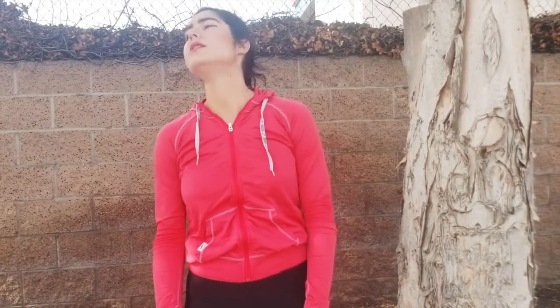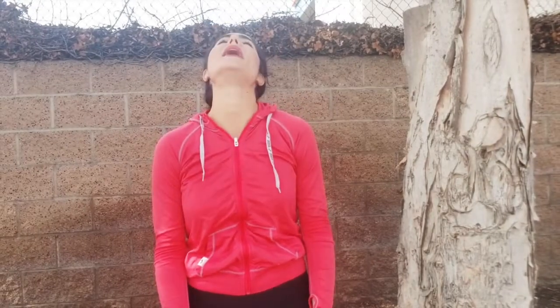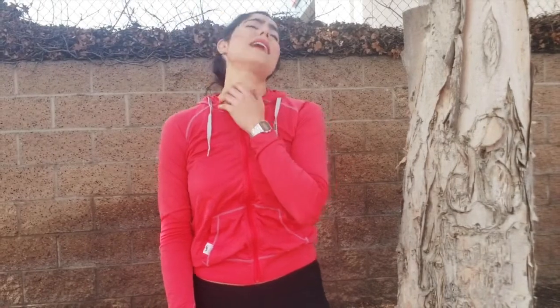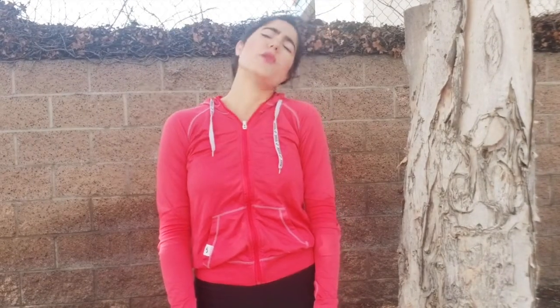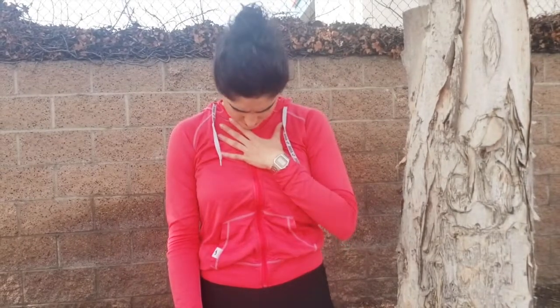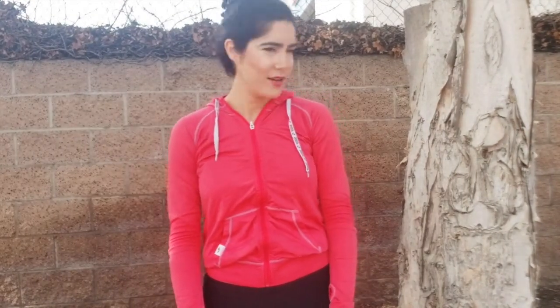We're going to do some neck movements. One side, then the other side, back and front. Don't overstrain your neck — just take it easy. Our neck holds a lot of stress throughout the day, so you want to do this movement as slowly as you can while still getting a good stretch. Yes, no, yes, no — it's a great stretch.